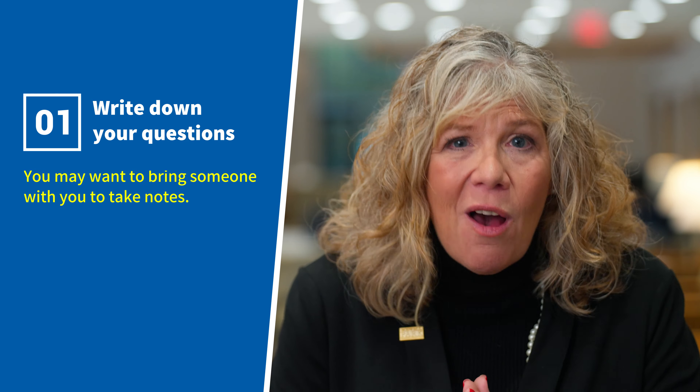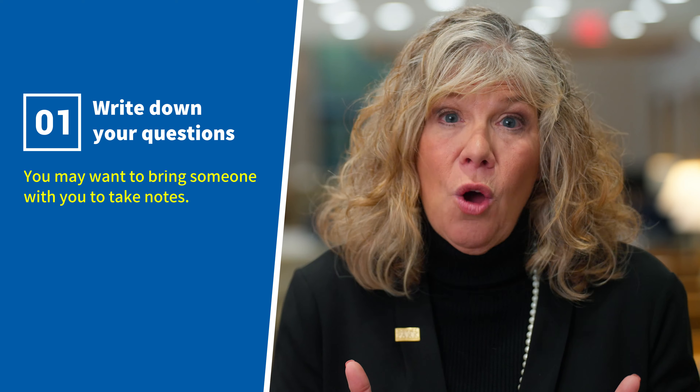Here are the top 10 ways you can prepare for your appointment. One, write down your questions. Our physicians and nurses expect you to have many questions. Don't ever feel like you're asking too many questions. You may also want to bring someone with you who can take notes.